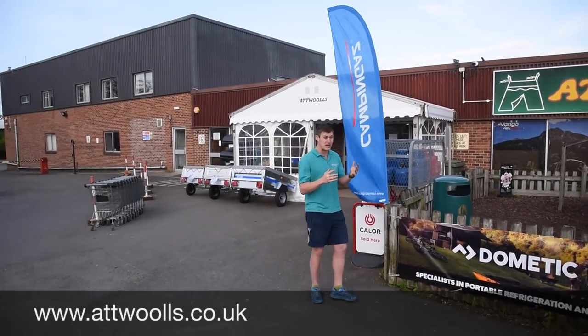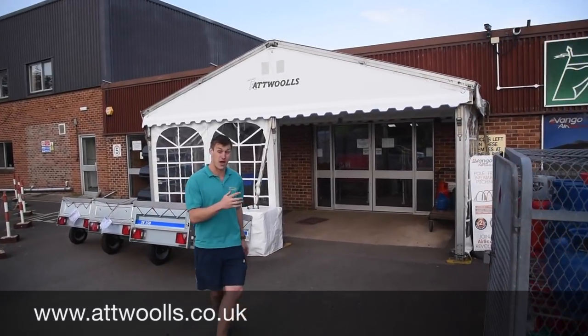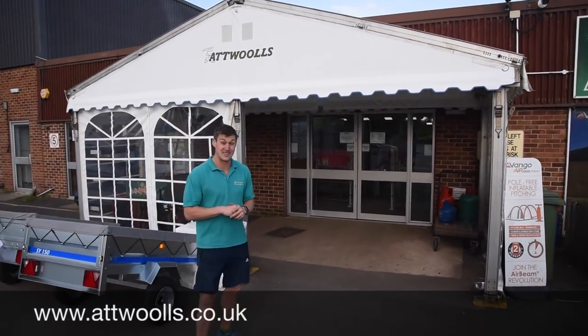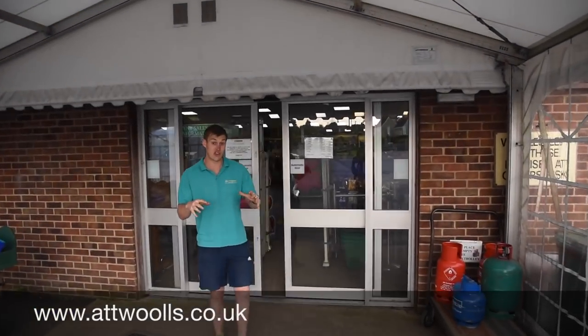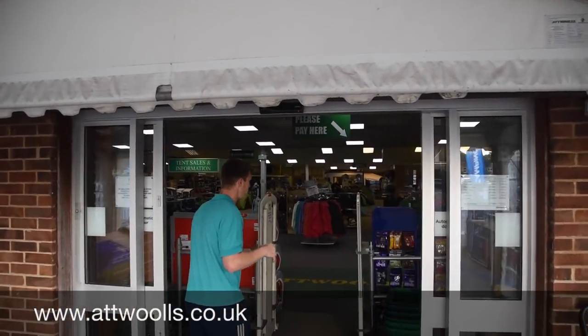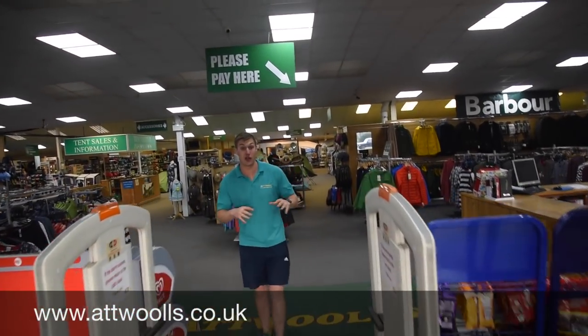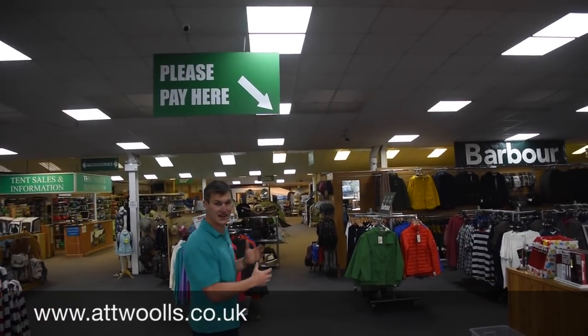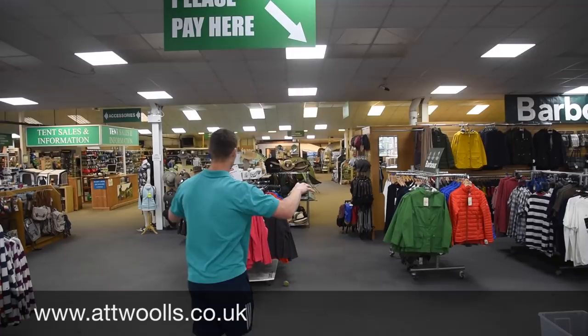We've been running as a family business for the best part of 80 odd years. We established ourselves at this base in 1936 and have been running as a fourth generation family business now. So into the main shop — we've walked through and you've got everything as you can see. It's kind of like Aladdin's cave: not really much on the outside but as soon as you come in it's got tonnes and tonnes of space.